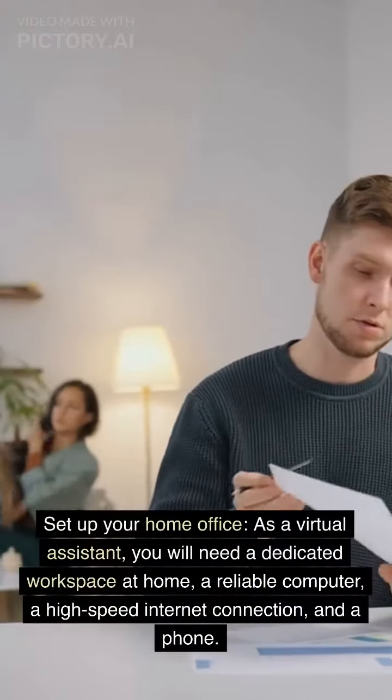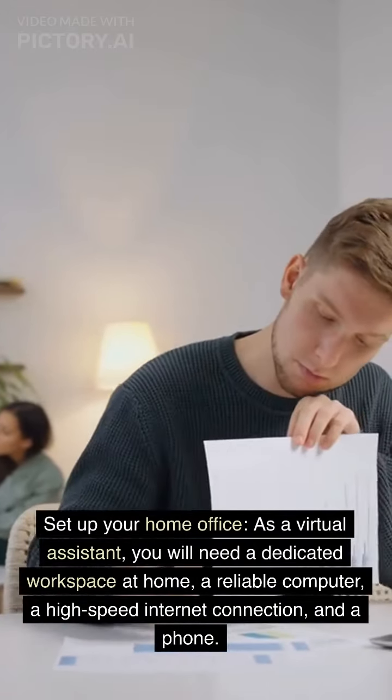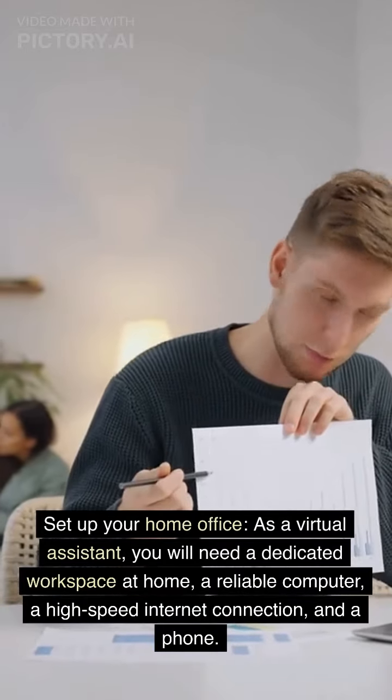Set up your home office. As a virtual assistant, you will need a dedicated workspace at home, a reliable computer, a high-speed internet connection, and a phone.